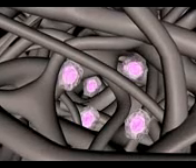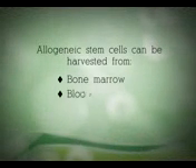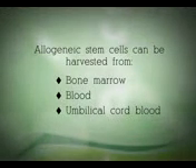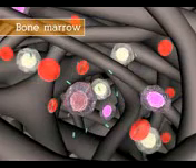What are stem cells? Stem cells are special paired cells that develop into blood cells and immune cells. Allogenic stem cells can be harvested from bone marrow, blood, or umbilical cord blood. Bone marrow is part of the body's immune system that manufactures blood cells and immune cells.